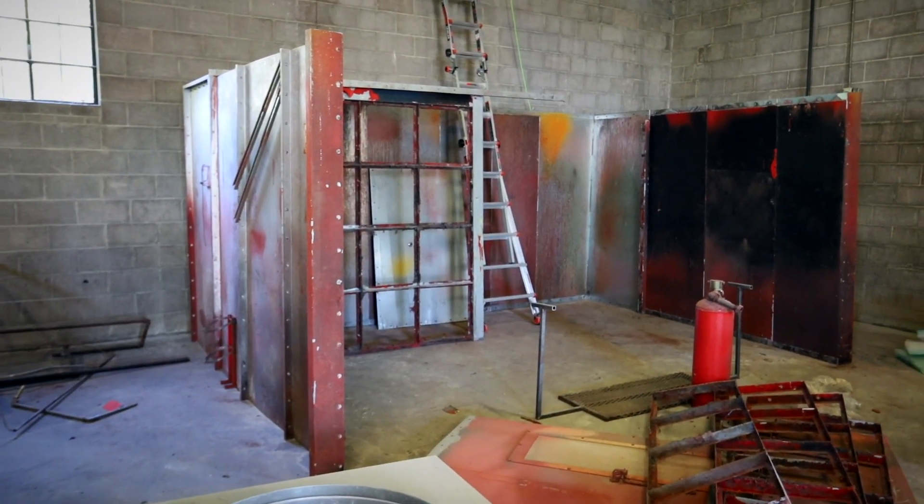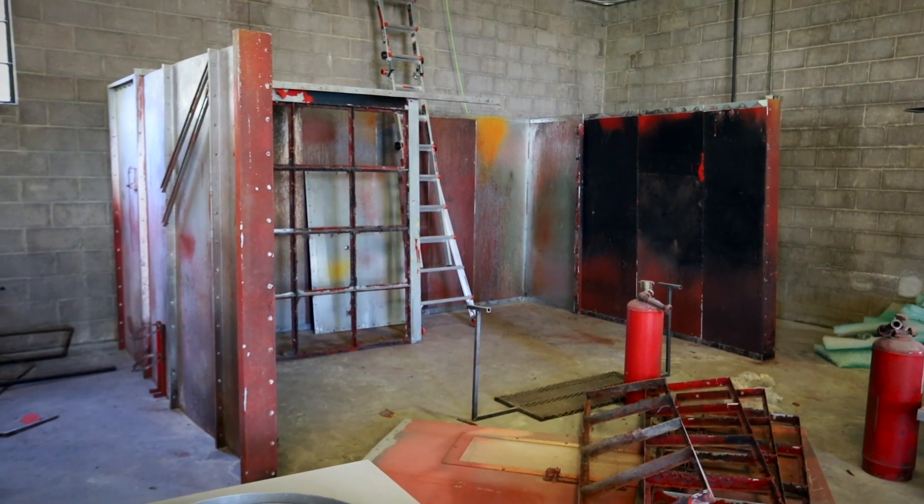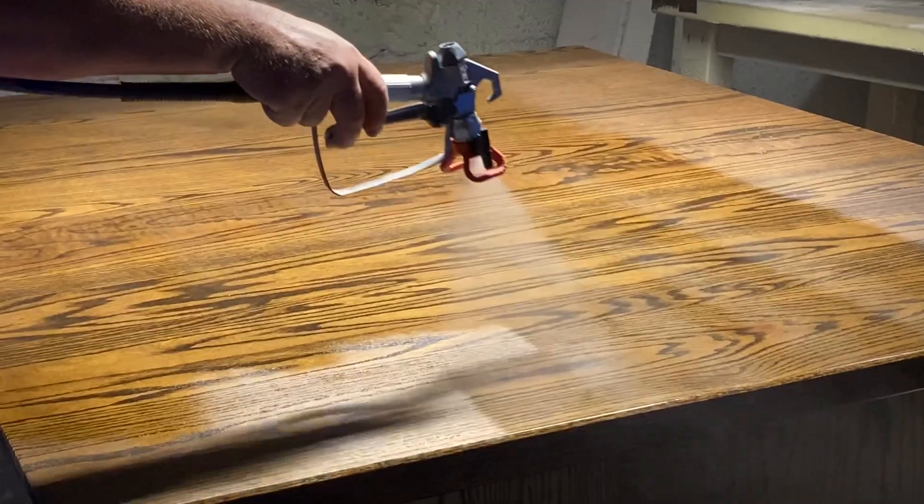The beauty of this is it's going to eliminate all the fumes that would otherwise be in the shop and make it a safer work environment. I've never had any problems with the way we've sprayed in the past — no fire hazards, nothing ever happened in six years. But this will also help eliminate any potential fire hazards with spraying lacquer, which is what we finish our furniture with.